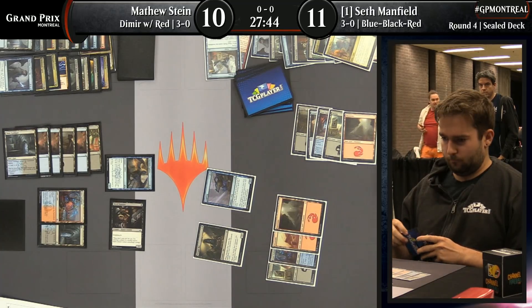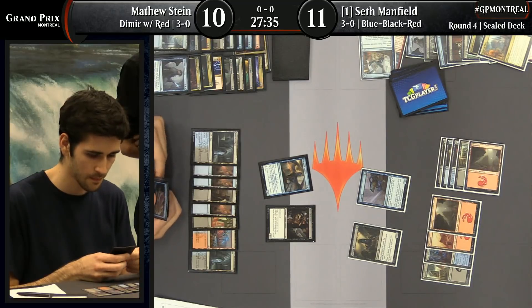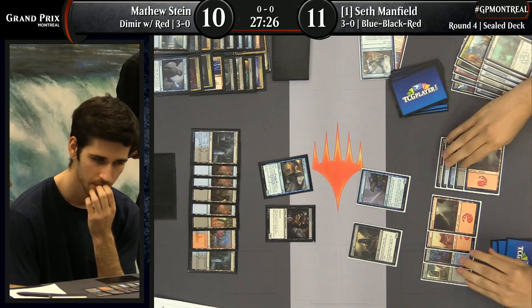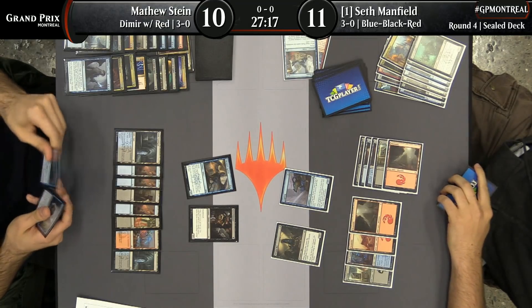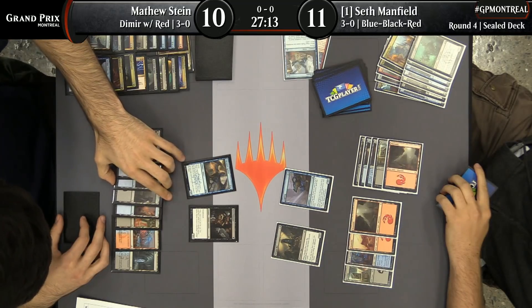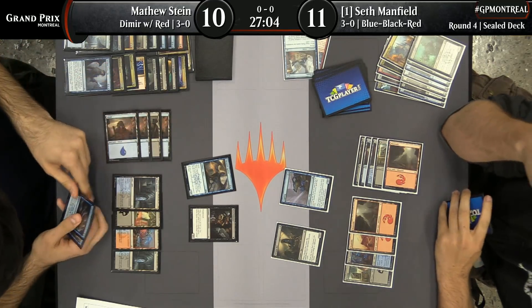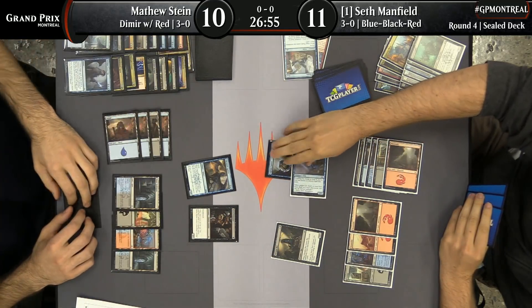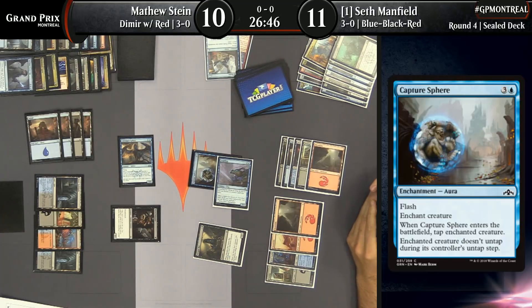Leapfrog — the big finish here for Seth Manfield — could get the job done, assuming he finds a way to deal with City Watch Sphinx. If he does not, he could be in trouble. Stein's going to go into the tank. The obvious attack is with City Watch Sphinx. Looks like he's drawn a Capture Sphere for the turn to go with Unexplained Disappearance. Doesn't seem to be any great reason to do Capture Sphere first — he wouldn't want to see something like a Sure Strike that could eat the Sphinx.